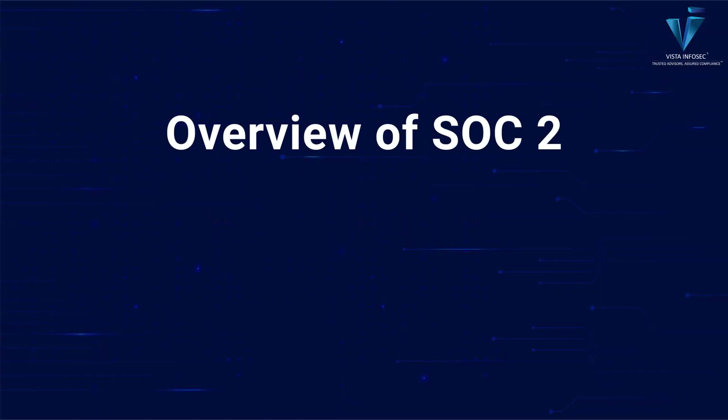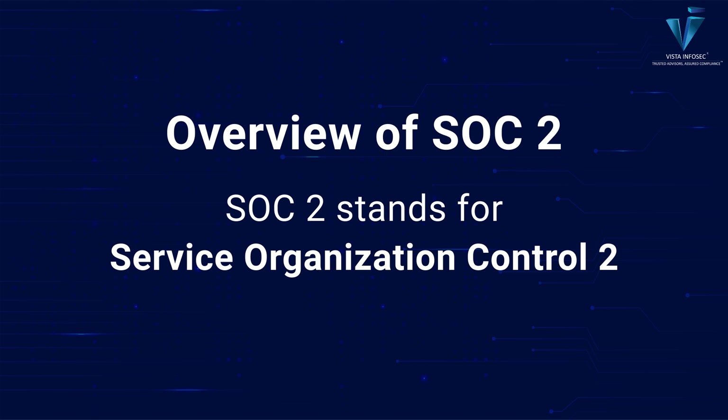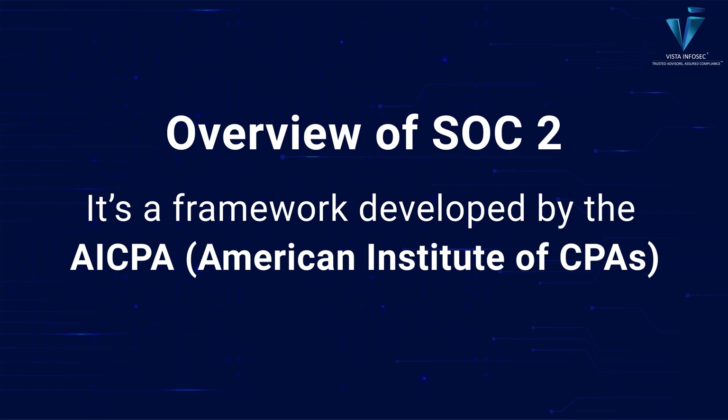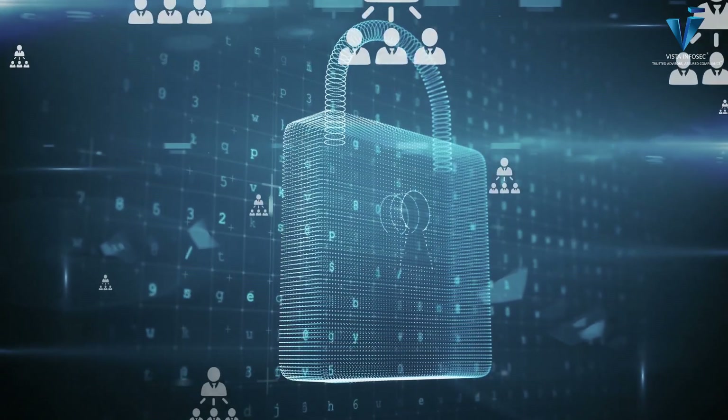Let's start with the basics. SOC 2 stands for Service Organization Control 2. It's a framework developed by the AICPA — the American Institute of CPAs — to help service providers demonstrate they have robust processes to protect customer data.